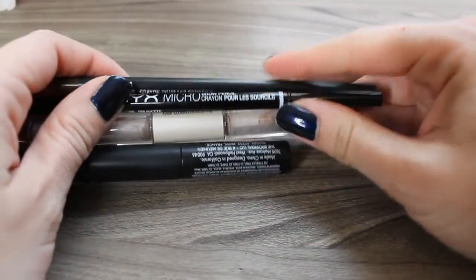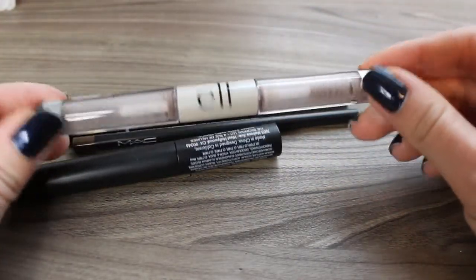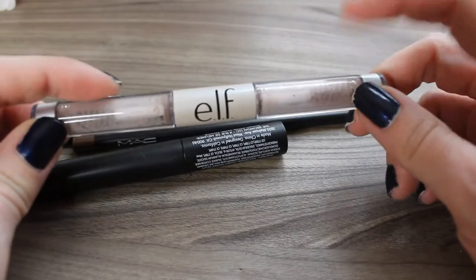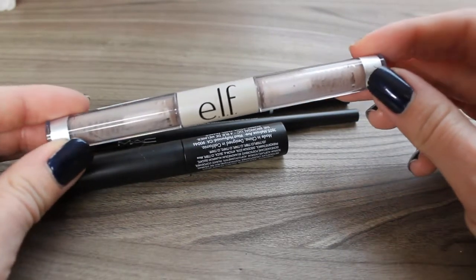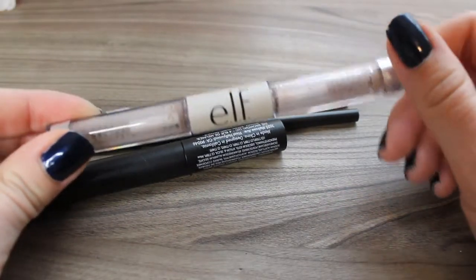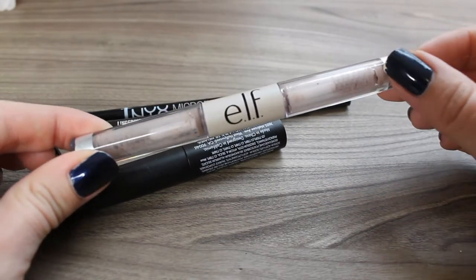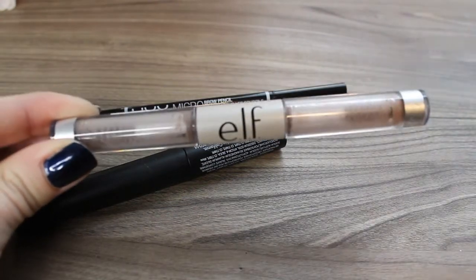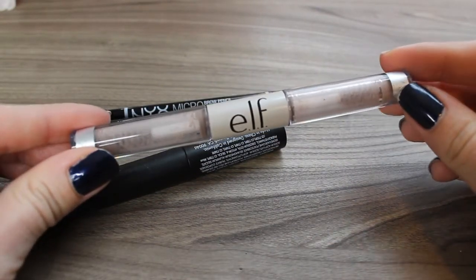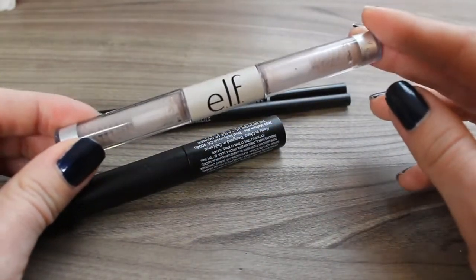I used up four brow products, and I also used up four brow products in 2018, so that seems pretty consistent. First is the e.l.f. dual-ended brow gel — I finished off both sides to completion; this is only two bucks. I do have very long unruly brows and this doesn't do the best job at holding them in place, but if you're on a budget and don't have crazy unruly brows then this would work just perfectly fine for you. It does get kind of goopy after a while but it works — it's just not a favorite.